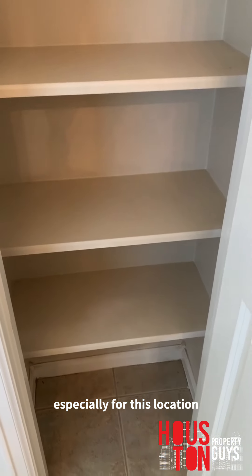On to the master bath — pretty spacious, nothing special, a little older. But at $350,000 you're not going to get anything much more updated in 2020, especially for this location.